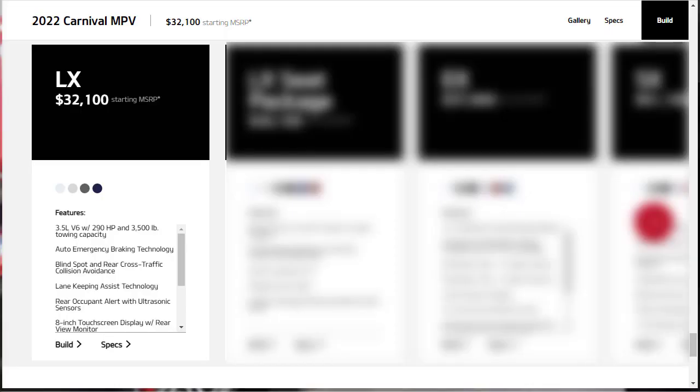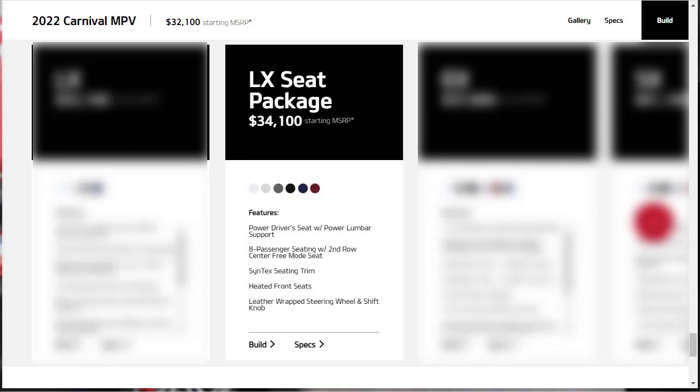The base model 2022 Kia Carnival is the LX, starting at $32,100. Standard gear includes a 7-passenger seating configuration with rear air conditioning, power sliding rear doors, smart key and push-button start, an 8-inch touchscreen infotainment system with rear-view monitor, lane keeping assist, blind spot warning, rear cross-traffic collision avoidance, automatic emergency braking, and rear occupant alert with ultrasonic sensors. There's also Apple CarPlay and Android Auto. For the LX seat package, customers will pay a minimum of $34,100. This version adds Syntex upholstery, heated front seats with power adjustment on the driver's side, a leather-wrapped steering wheel and gear shift knob, and seating for up to 8.